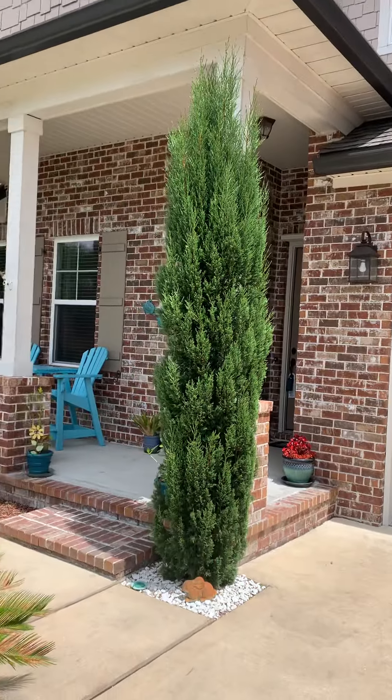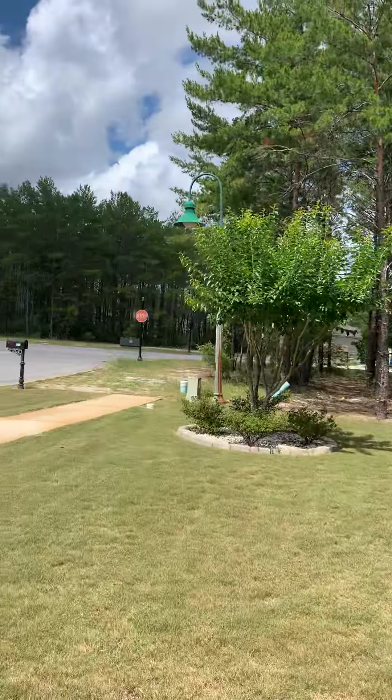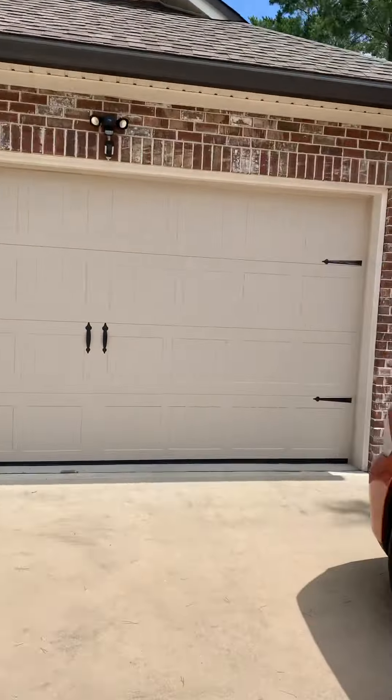All right, we're outside of 19 Barefoot Cove. I'm going to give you an outside tour.